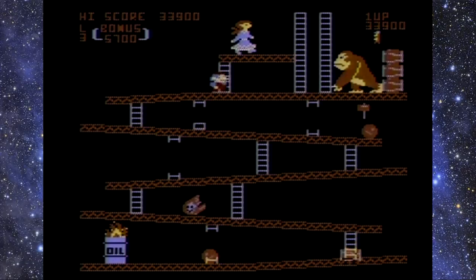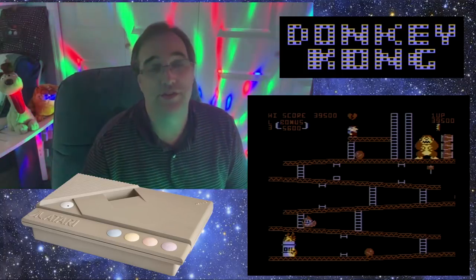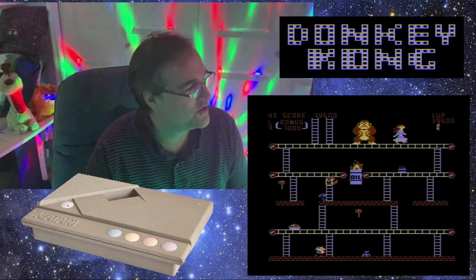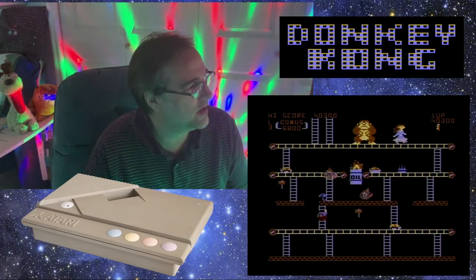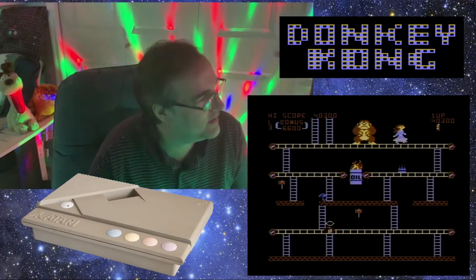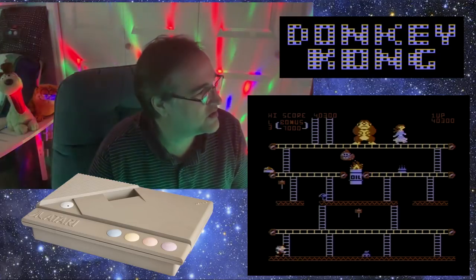It's just so smooth, and all the levels are in the correct order, which drives me nuts when I play some of these versions of the game and the levels do not come out right — they're not in the right order. That's crazy. And he was gunning for me, coming straight at me.